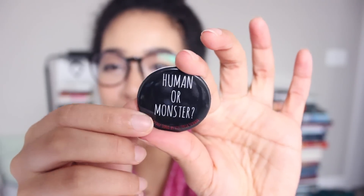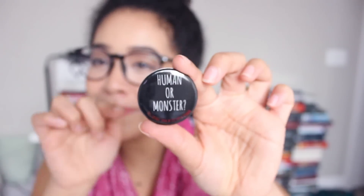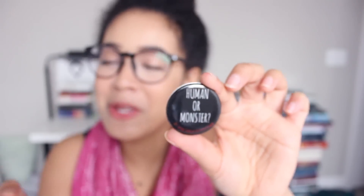Next thing — I think the next thing is the book, but I feel like there's a paper in here. I just discovered this in the bottom of the bag — it's a pin. Can you see that? It says 'human or monster.' Is this a hint? I believe this is a hint to what the book is about — human or monster.